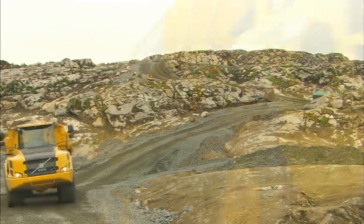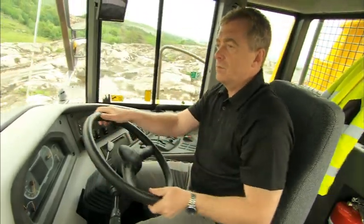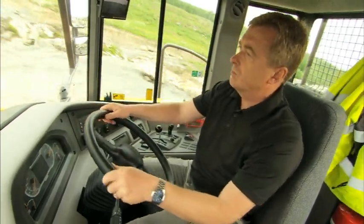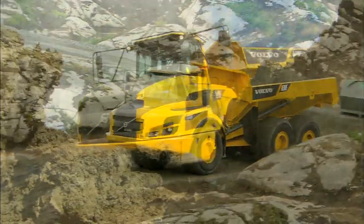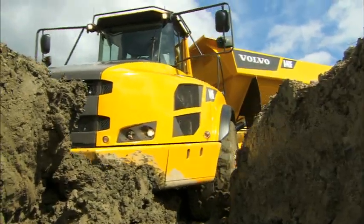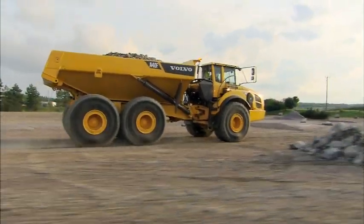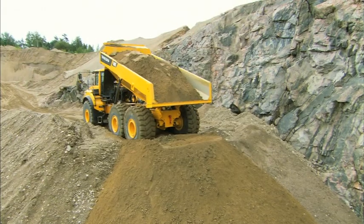Volvo's unique, self-compensating hydromechanical steering system makes it possible to handle the hauler with full precision in every working situation with ease. The steering is quick and stable at high speeds and powerful in rough off-road conditions. All this allows the operator to keep a high pace throughout the entire work cycle, with outstanding control, promoting productivity and safety.